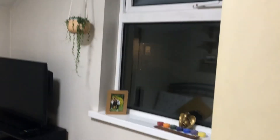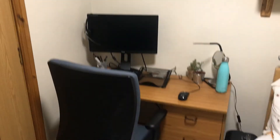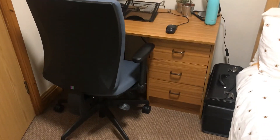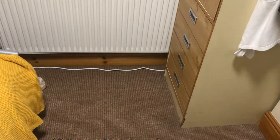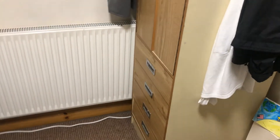On the first floor, the rear bedroom has a window to the side with an opening section. You've got a bed, overhead shelving, and desk space. At this end you've got a wardrobe with some drawers at the bottom. Carpeted in here so it's nice and cosy.